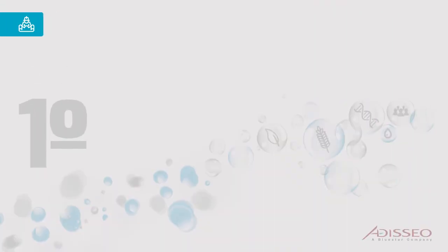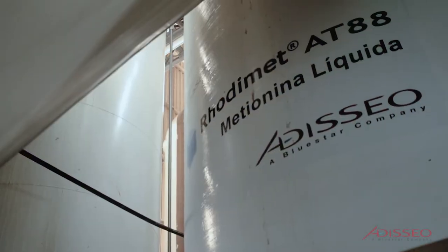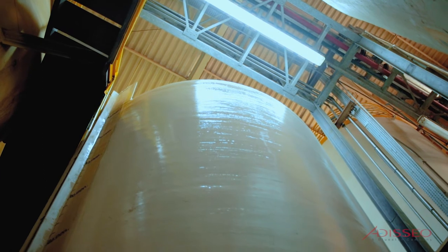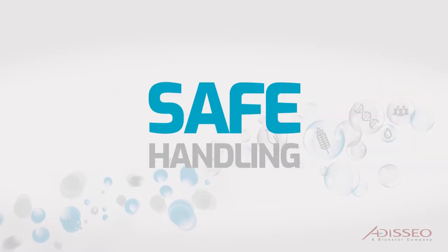Stage 1: Design. A customized engineering study is carried out by Adaseo or by approved partner companies that will define the specifications of the ROTAMET AT88 equipment. The objective is to select the best and most economical equipment for liquid methionine with dosing accuracy, excellent dispersion, and safe handling.